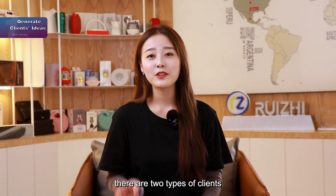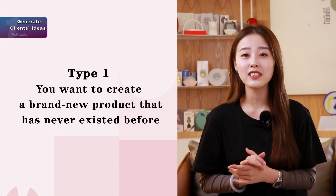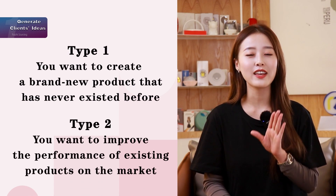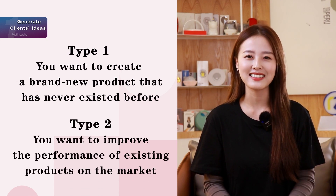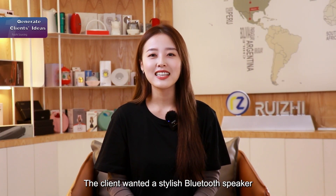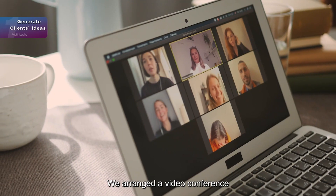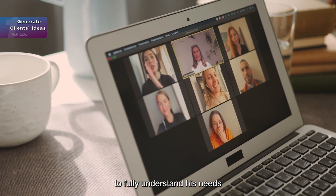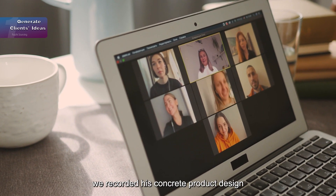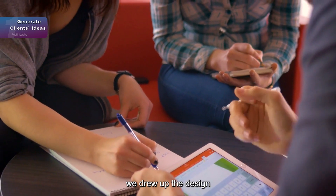Basically, there are two types of clients. Type 1: you want to create a brand new product that has never existed before. Type 2: you want to improve the performance of existing products on the market. This case is based on Type 1. The client wanted a stylish Bluetooth speaker and sent us his hand-drawn design. We arranged a video conference to fully understand his needs. When we talked with him, we recorded his concrete product design and how it would function. Based on the description, we drew up the design.